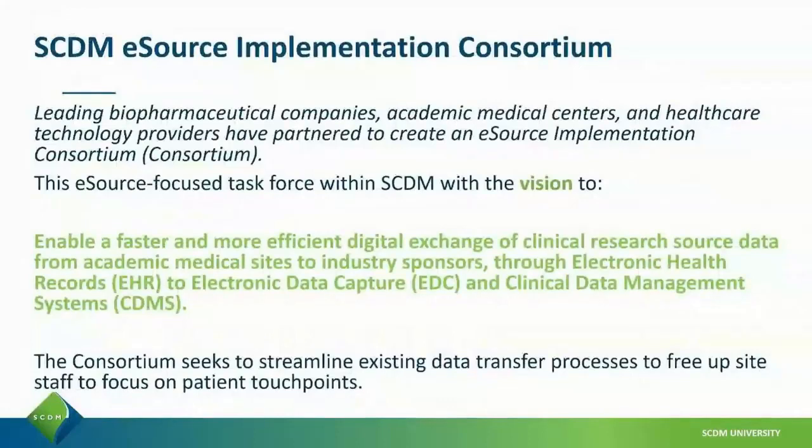The consortium is a group of leading biopharmaceutical companies, academic medical centers, and healthcare technology providers who've partnered to advance eSource. The plan is to enable faster and more efficient digital exchange of clinical research source data from academic medical sites to industry-sponsored studies using EHR, EDC, and CDMS systems.